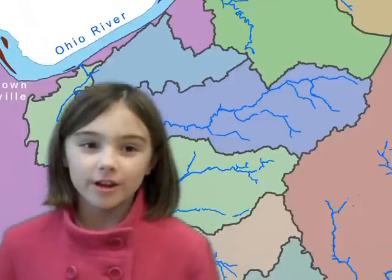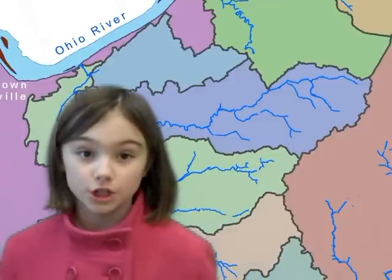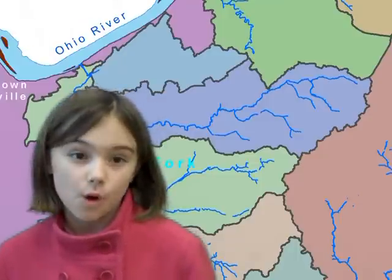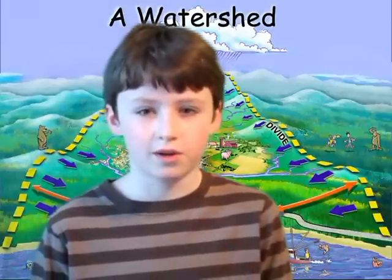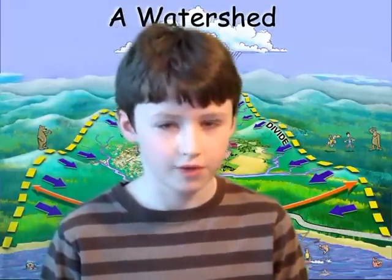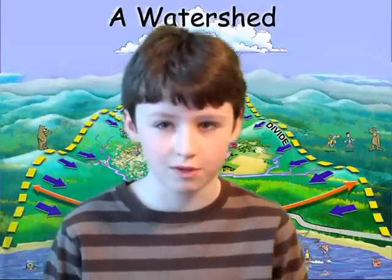Beargrass Creek flows through Jefferson County in three distinct watersheds: the Muddy Fork, the Middle Fork, and the South Fork. But what exactly is a watershed? Simply put, a watershed is an area between two land ridges that drains rainfall into a stream. Eventually, those streams form together to make larger streams and then rivers.